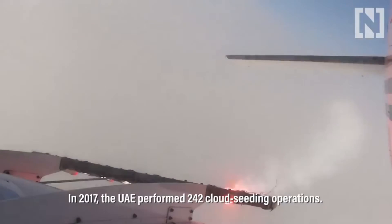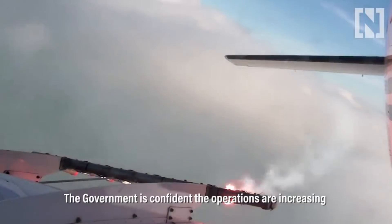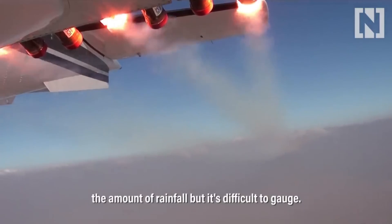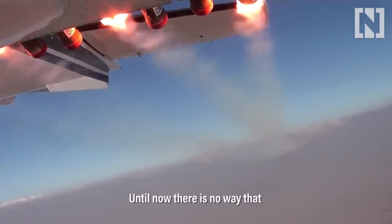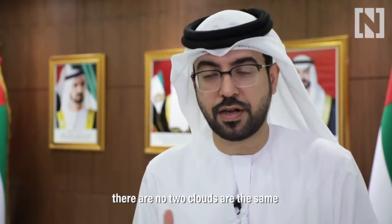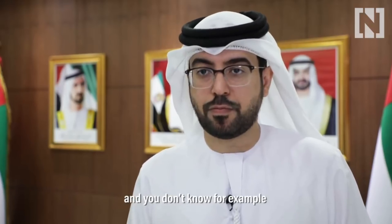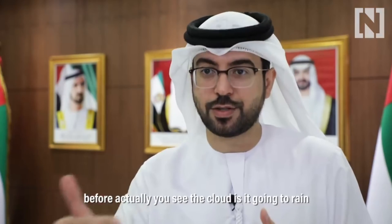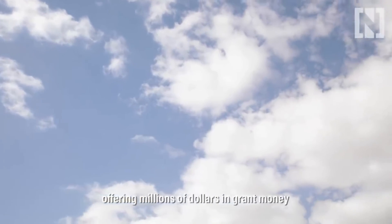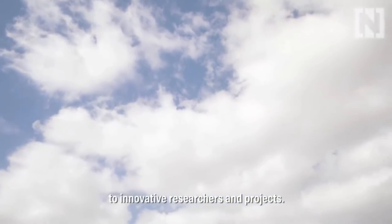In 2017, the UAE performed 242 cloud seeding operations. The government is confident the operations are increasing the amount of rainfall, but it's difficult to gauge. Until now, there is no way that you can measure the success rate for each individual cloud. There are no two clouds that are the same, and you don't know before you see the cloud whether it's going to rain by itself or not, and by how much. The country has also invested in rain research, offering millions of dollars in grant money to innovative researchers and projects.